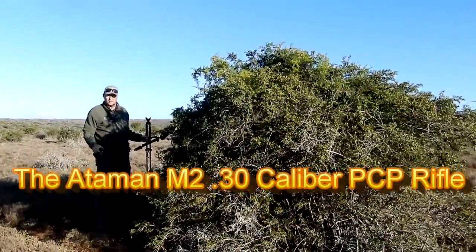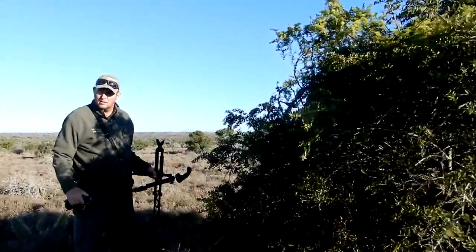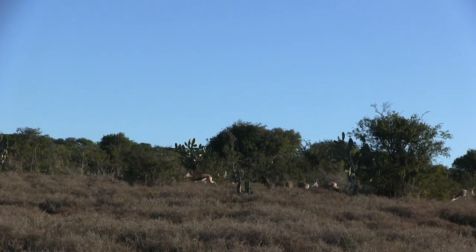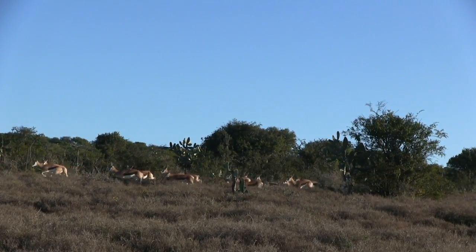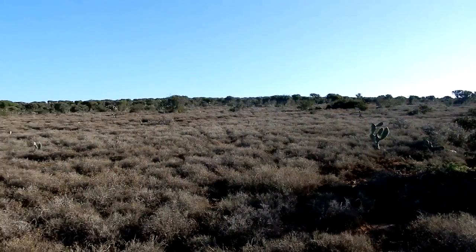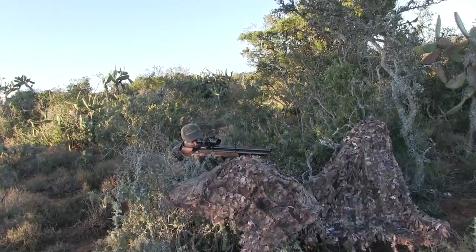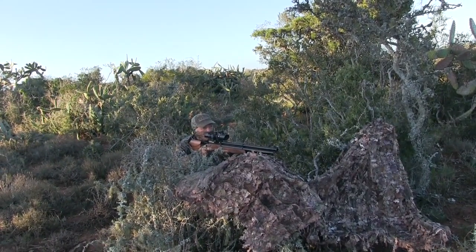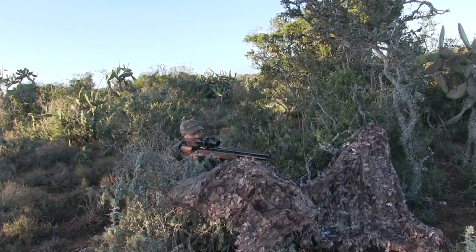On this hunt the wind is howling and I'm on the trail of a spring buck with the Adamant M230 caliber rifle. Andrew and I saw a lot of spring buck on the hillsides, moving around grazing with the rams guarding their harems. The flat open plain was covered in low brush with an occasional clump of trees. I set up in a tangle of thorn trees and cactus, and spread my 3D leafy poncho for some additional coverage.